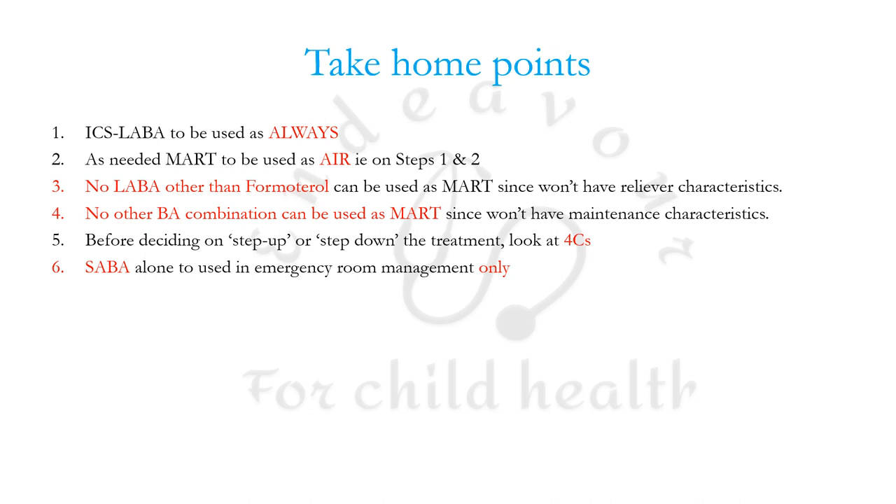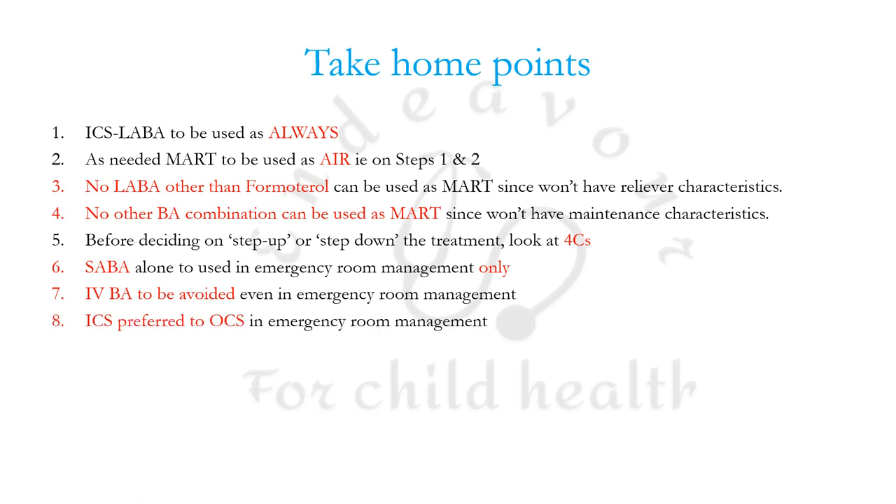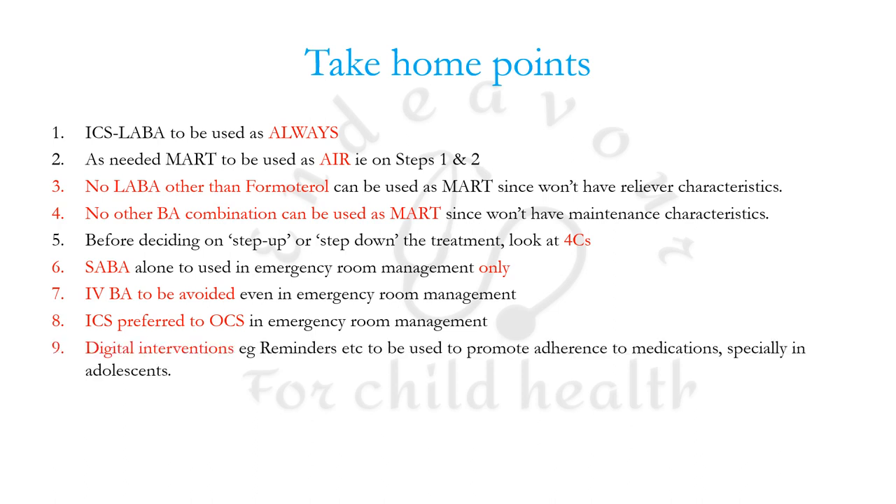SABA alone should be used only in emergency room management. IV beta agonists are to be avoided even in emergency room management of asthma exacerbation. Inhaled corticosteroids are preferred to oral corticosteroids within the first hour of emergency room management. Digital interventions — such as setting reminders — are to be promoted for adherence, especially in adolescents, and non-pharmacological strategies have also been stressed.